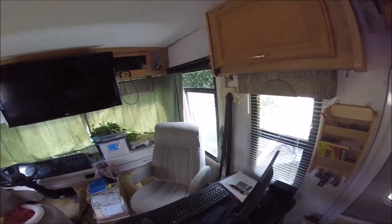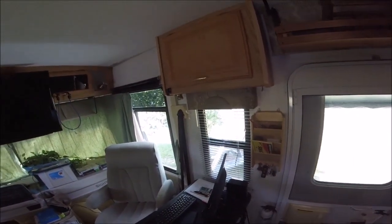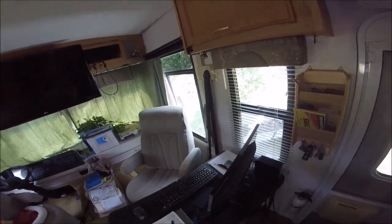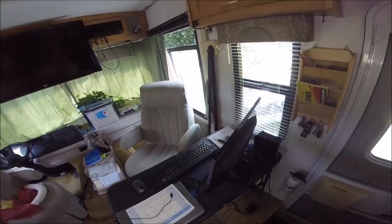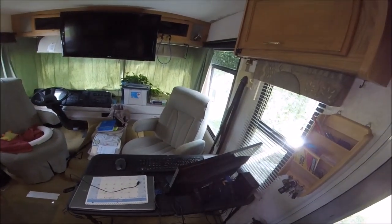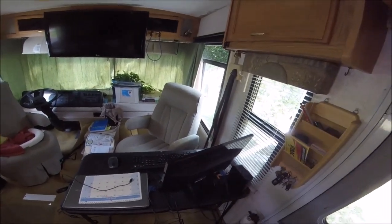Hey YouTubers and RV fans, it's been a while since I've done a tour of my rig, so I thought I would give you a tour of what it's like when you live in a rig and how it looks. I'm going to give you a before — how it looks before I clean it up — and then after. I've got a little storage area here next to the door that has my keys and stuff.